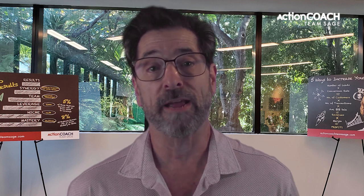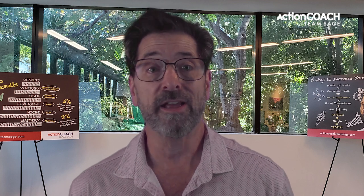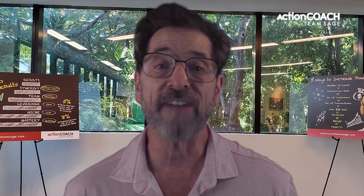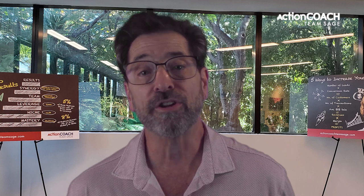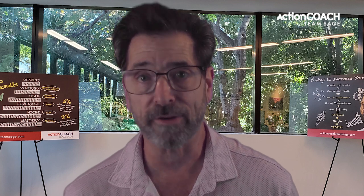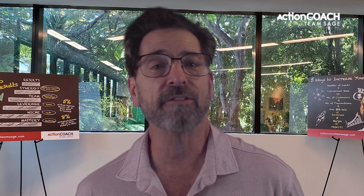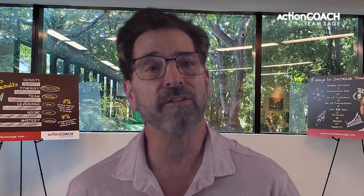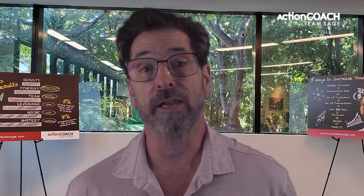Another important type of checklist for local small businesses is an inventory checklist. This list helps business owners track their products and supplies to better manage inventory levels and identify potential shortages before they become problematic. An inventory checklist also provides reliable data points for more effective performance measurement and greater decision-making accuracy, reducing risk related to stocking levels. Overall, workflow checklists, maintenance checklists, and inventory checklists all help local small businesses streamline processes, reduce errors, and increase efficiency — leading to higher profits in the long run.